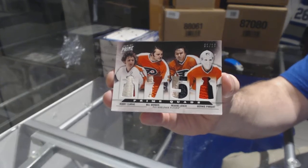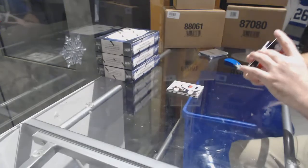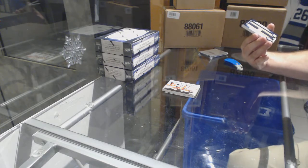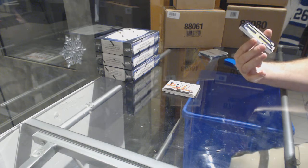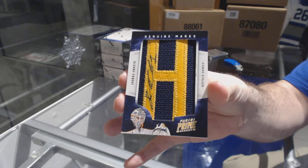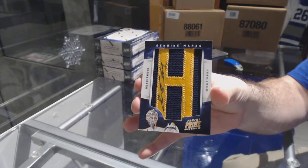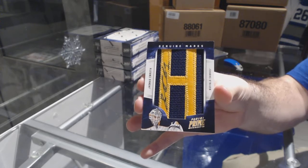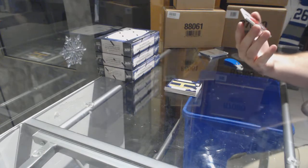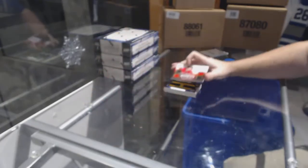Quad prime, out of ten. We've got for the Buffalo Sabres, genuine marks auto number 26, Jonas Enroth.